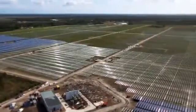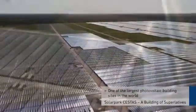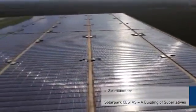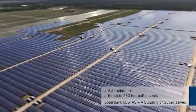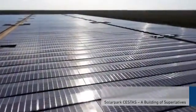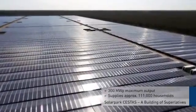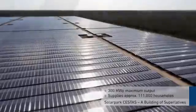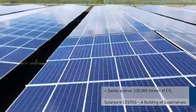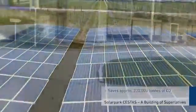Just half an hour by car from Bordeaux is one of the largest photovoltaic building sites in the world. The modern high-tech solar park extends over an area of 2.6 million square meters — the equivalent of 363 football pitches. Thanks to the maximum output of 300 MW peak, approximately 111,000 households can be effortlessly supplied with electricity. As a result, approximately 230,000 tons of CO2 are saved each year in comparison with a coal-fired power station.